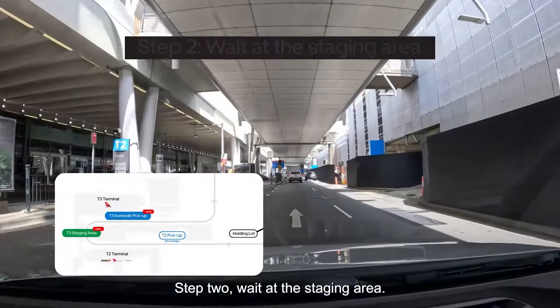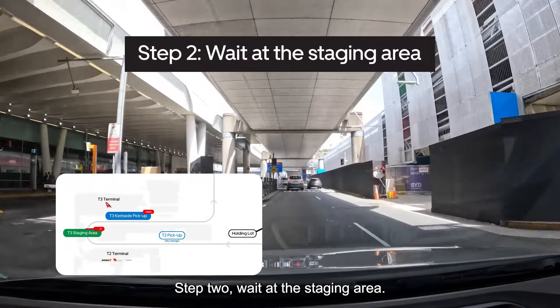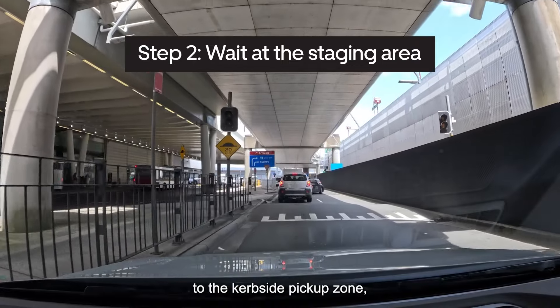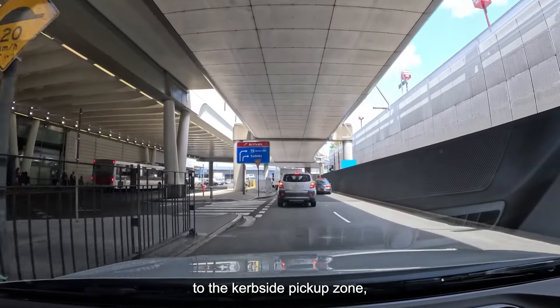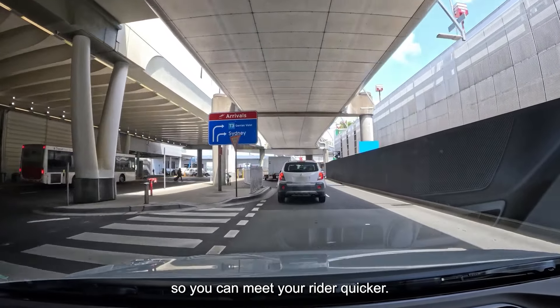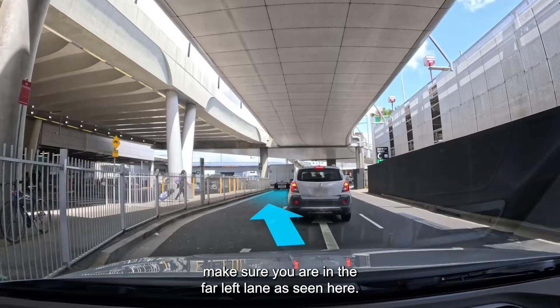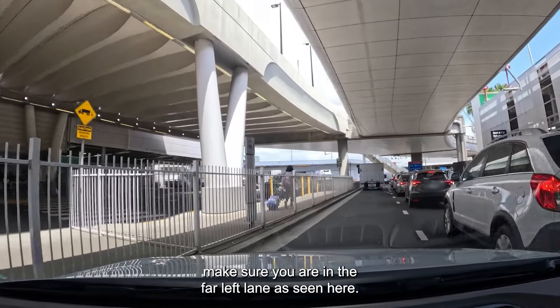Step 2: Wait at the staging area. The staging area ensures you are closer to the curbside pickup zone so you can meet your rider quicker. When driving to the staging area, make sure you are in the far left lane as seen here.